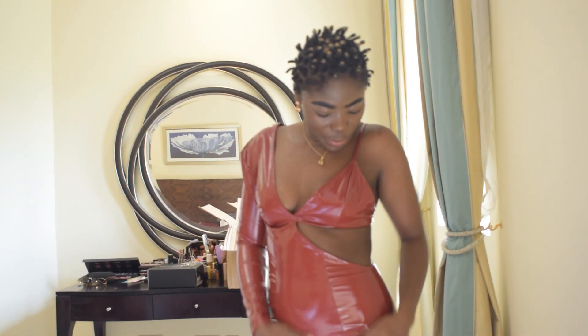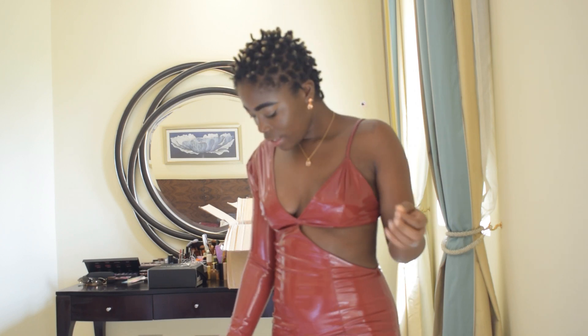So this is it. I mean, it doesn't look bad though, but it kind of looks too tight and my arms — it's like they're paralyzed.